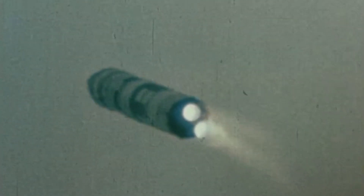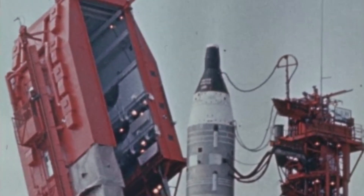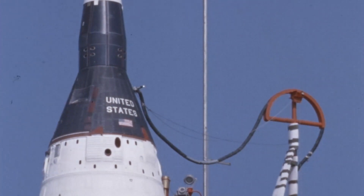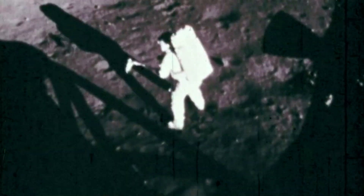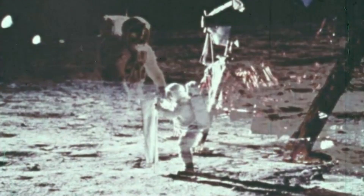The Titan II missile — we bought 54 that went in the silos and 51 that we tested. NASA also bought some of them; they bought 12 and renamed it GEMINI, the Gemini space program. The Titan II missile was the launch vehicle for the Gemini space program. Everybody heard of Neil Armstrong, the first man to walk on the moon — his first ride into space was on a Titan II missile named Gemini 8.